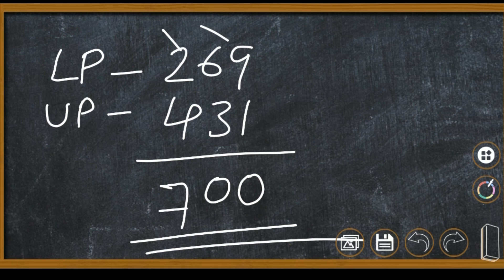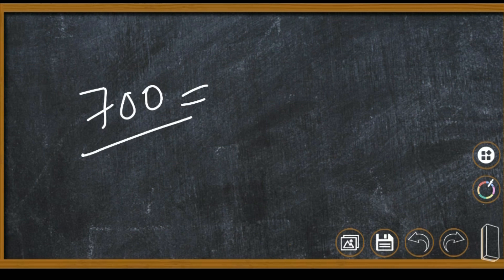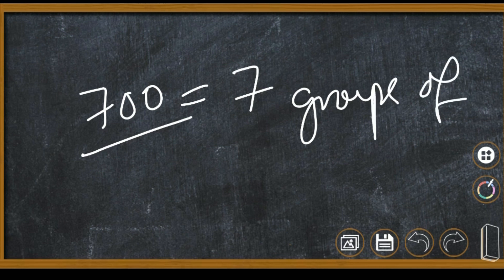The next question: if all coconuts were arranged in groups of 100, what will be the number of groups? How many groups? 700 equals 7 groups of 100.